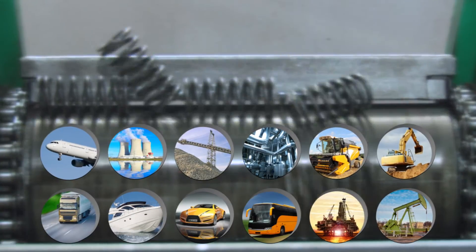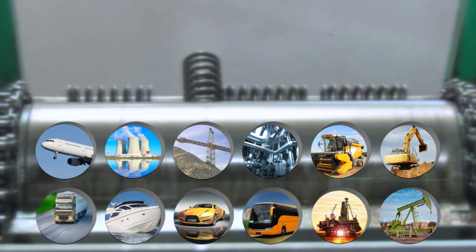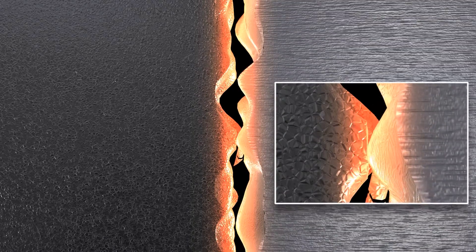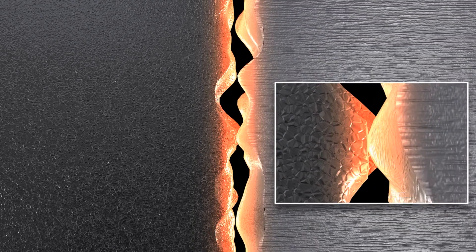The contacting metallic surfaces inside mechanical applications are in continuous motion, working under extreme pressure conditions. This continuous motion causes friction and heat, leading to jagged and rough surfaces. In addition, friction causes wear and tear, energy loss, and fuel and oil inefficiencies, resulting in mechanical failures.